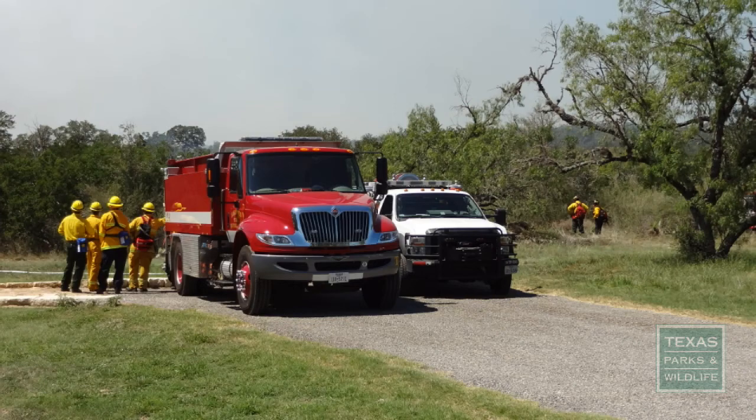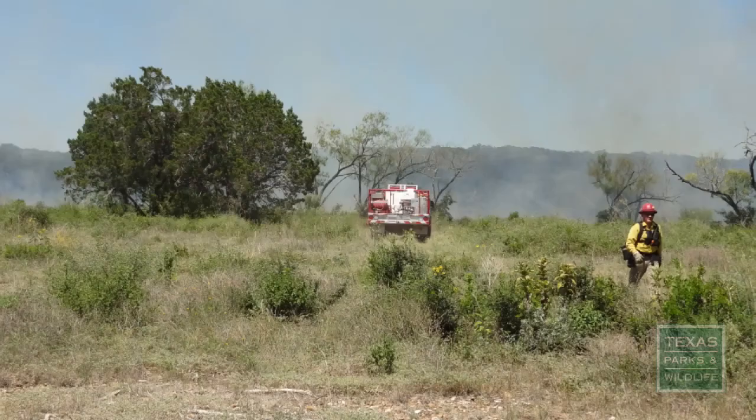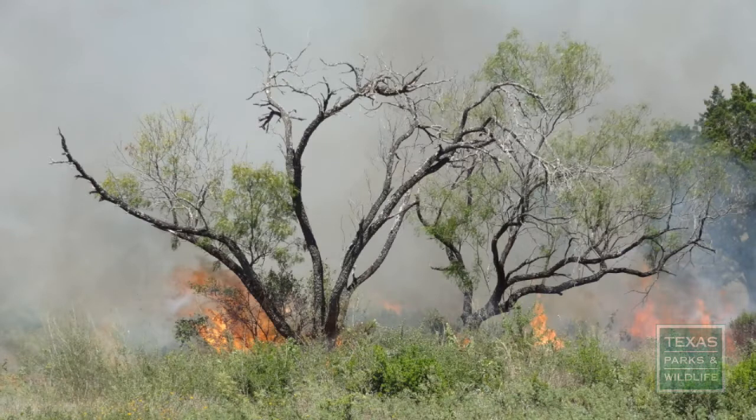A prescribed burn is the planned and deliberate application of fire to a piece of property used as a management tool for landowners. Historically, wildfires occurred from natural causes like lightning strikes. Prior to European settlement in Texas, these wildfires removed built-up leaf litter and reduced an overabundance of woody growth in areas.